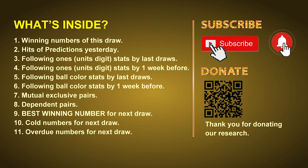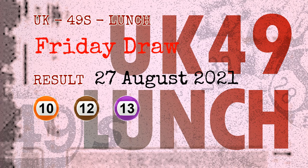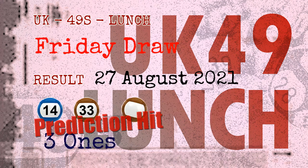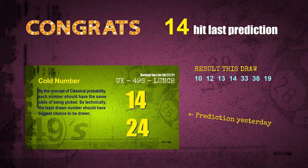The winning numbers of Friday, August 27, 2021 are 10, 12, 13, 14, 33, 38, and the booster number is 19. Congratulations to friends who bet on number 14, number 33, and brown balls — three ones are hit, brown balls are hit, number 14 is hit, number 33 is hit.